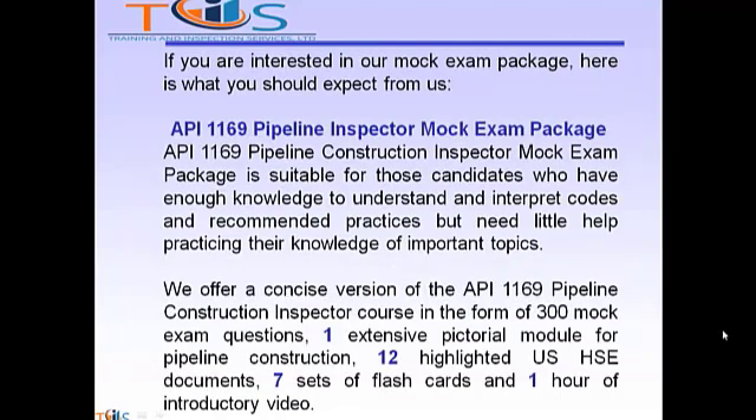If you are interested in our MOOC exam package, here is what you should expect from us. The API 1169 Pipeline Construction Inspector Mock Exam Package is suitable for candidates who have enough knowledge to understand and interpret codes and recommended practices but need a little help practicing their knowledge of important topics. We offer a concise version of the course in the form of 300 mock exam questions, one extensive pictorial module for pipeline construction, 12 highlighted USOC documents, seven sets of flashcards, and one hour of introductory video.